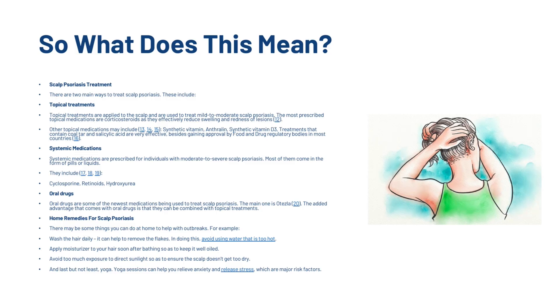There are also systemic medications prescribed for individuals with moderate to severe scalp psoriasis. Then there are oral drugs, which are some of the newest medications being used to treat scalp psoriasis — the main one being Otezla. The added advantage of oral drugs is that they can be combined with topical treatments.